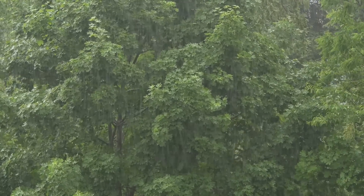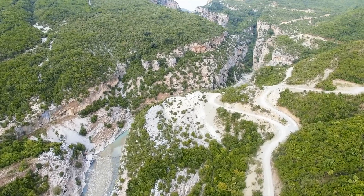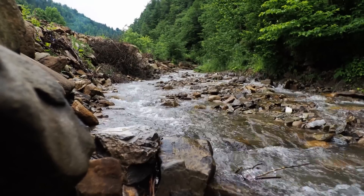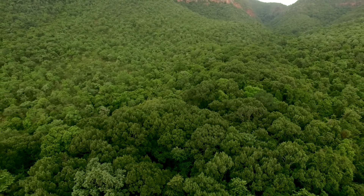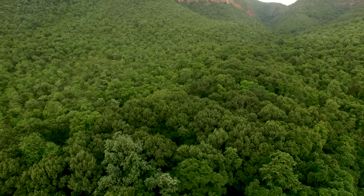Many tiger reserves in India are found in upland regions like the Western Ghats. The habitats in which tigers are found are quite varied, but they are primarily moist or dry forests. However, there are sections of the Western Ghats and the Sundarbans that may be classified as rainforests, and tiger habitats do intersect with these areas.